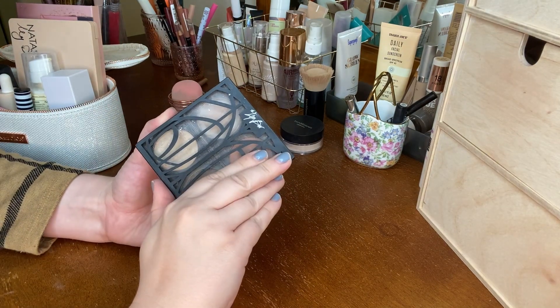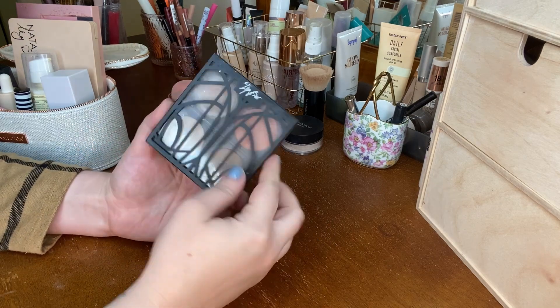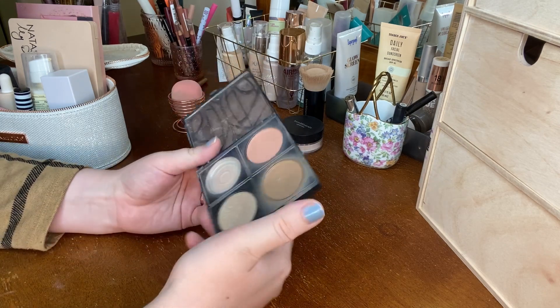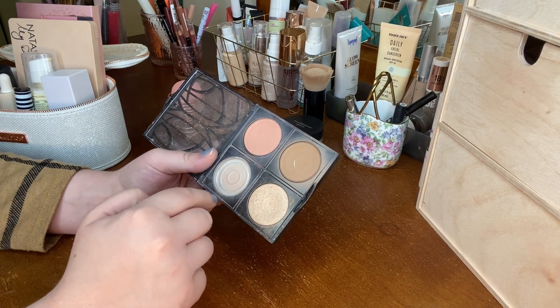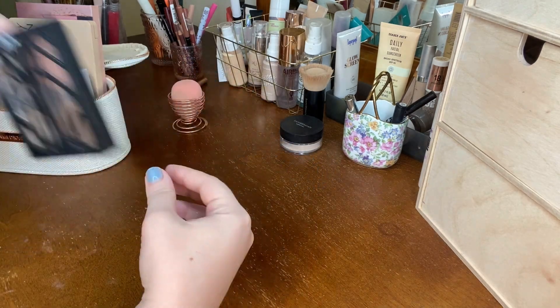I haven't used this face palette in a while, and I love face palettes for Shop My Stash because it's a one-stop shop — I've got my bronzer, blush, and highlight all in one. This is from The Lip Bar and I have mine in Go Off, which is the lightest quad. I've already used up the highlight pan unfortunately, but I'm considering repressing it back in so I can have a full palette again. I think I will bring in this face palette for my cheek options.